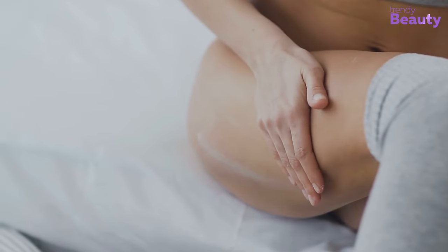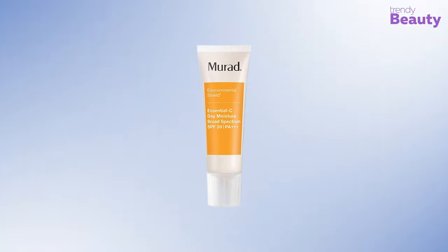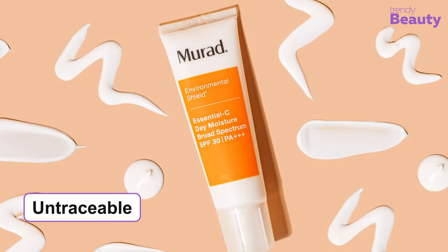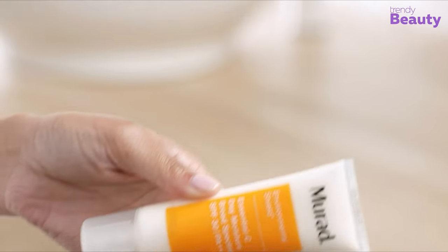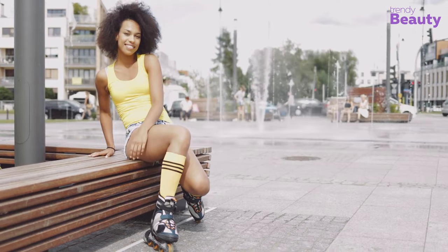If you want to treat your skin with the moisturizing benefits of next-generation vitamin C, then the Murad Essential-C Moisture Broad Spectrum SPF 30 PA+++ is right here for you. This peachy cream is completely untraceable no matter which skin color you have — it sinks right into your skin. Vitamin C in the cream helps to improve your skin's clarity with a brightening effect and also helps to achieve an even tone.